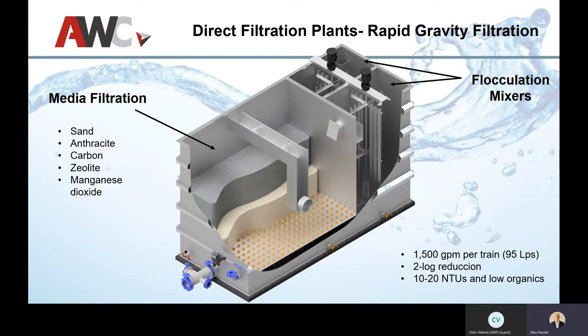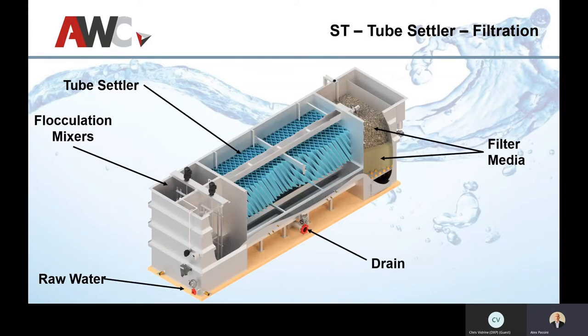On the modular front we also have media filtration. These still use flock mixers but you can vary the media depending on your target. For turbidity you start with a sand base and add anthracite or zeolite. You can use carbon for organics at lower flow rates, or manganese dioxide for metals like iron or manganese to precipitate them out. Each train goes up to about 1,500 gallons per minute, and they are limited on turbidity because they require backwashing.